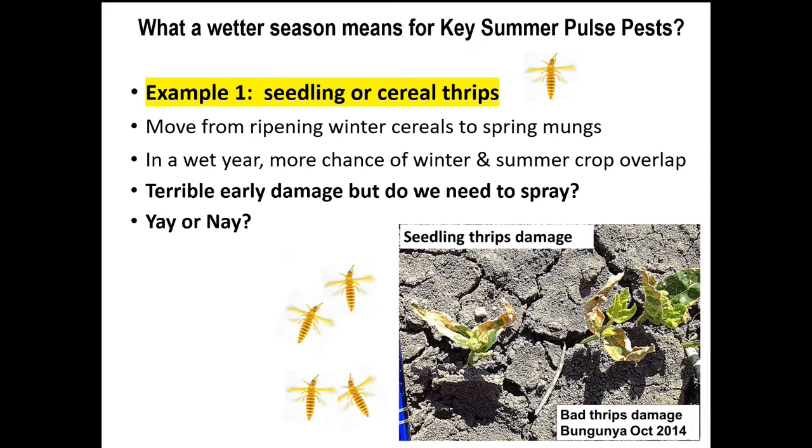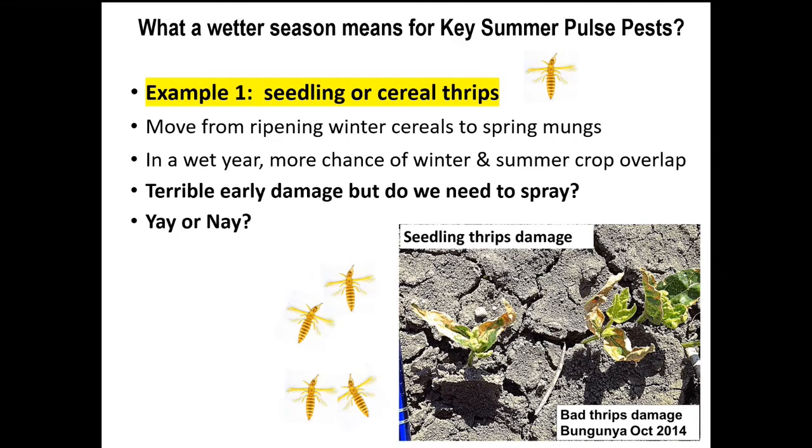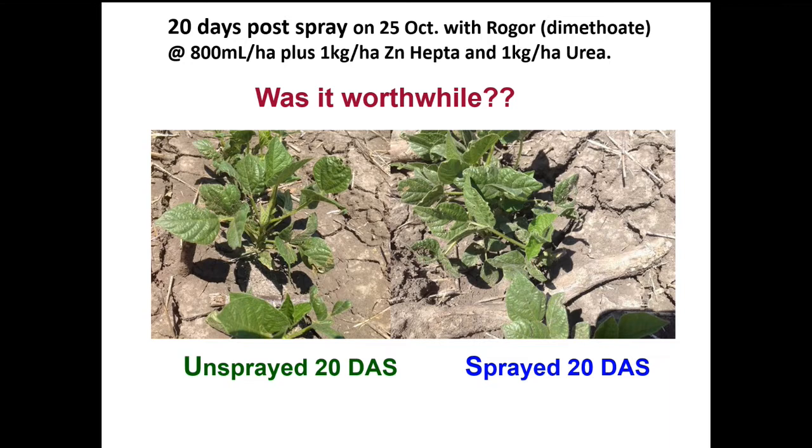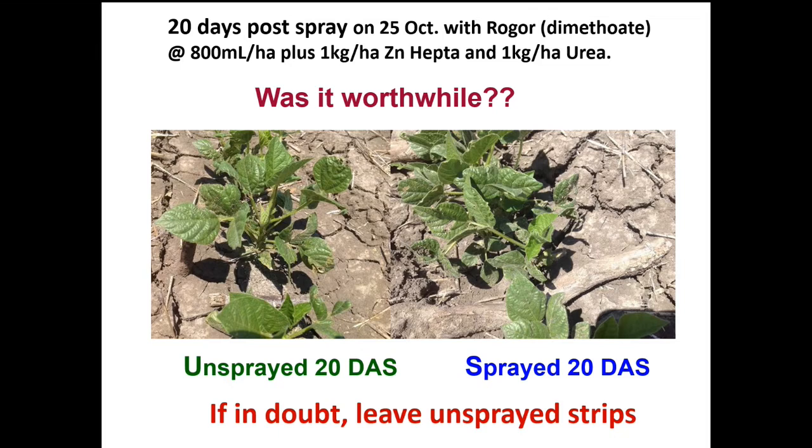Often when we've got a wetter spring-summer we've got a greater overlap of winter crops and spring crops — the classic one being winter cereals and mung beans. In that scenario you've got more chance of seedling thrips moving into the spring mung beans, and they can cause pretty awful-looking damage that resembles herbicide damage. Our recommendation: if in doubt, leave unsprayed strips. A grower did exactly that — 20 days post-spray at the registered rate it was hard to tell the sprayed from the unsprayed row, demonstrating there was no need to spray.